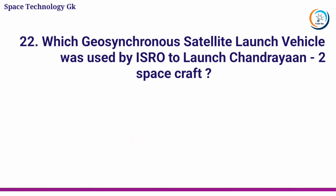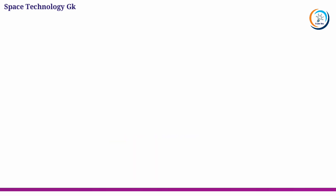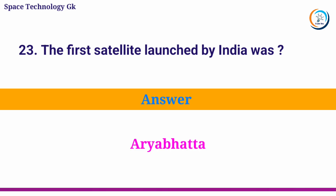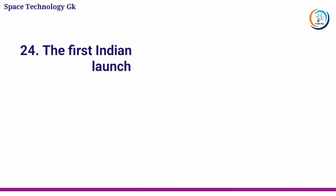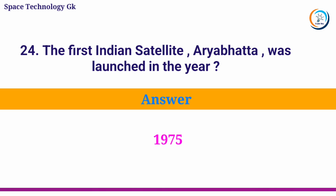Which Geosynchronous Satellite Launch Vehicle was used by ISRO to launch the Chandrayaan-2 spacecraft? Answer: GSLV-MK3M-1. The first satellite launched by India was? Answer: Aryabhata. The first Indian satellite Aryabhata was launched in the year? Answer: 1975.